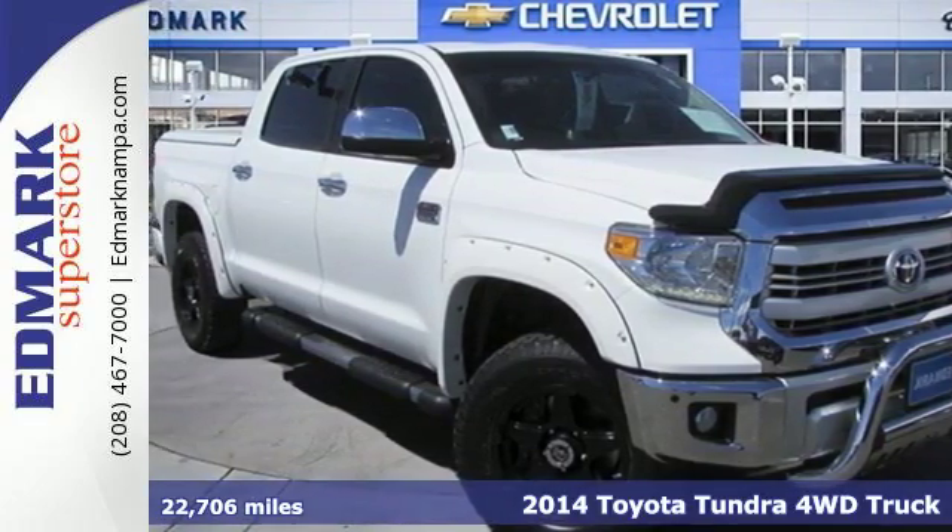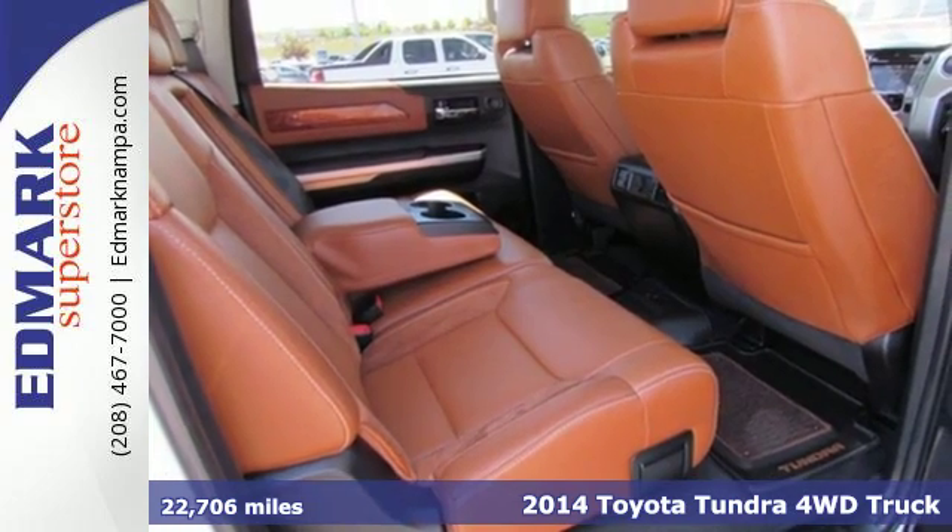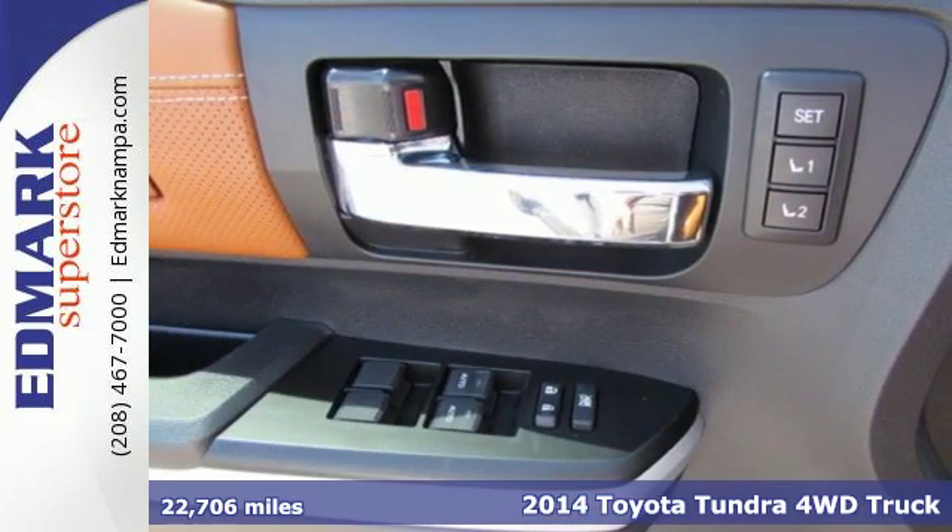It's a 2014 Toyota Tundra Platinum. It's beautiful and beastly, simultaneously ready to comfort and get tough.